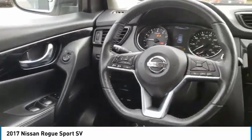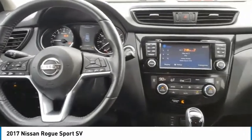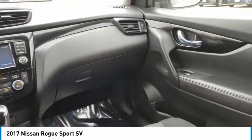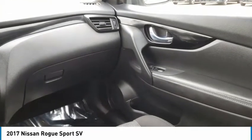This vehicle has less than 40,000 miles. Here are some of this vehicle's great options: tire pressure monitor, all-wheel drive, aluminum wheels, and rear spoiler.